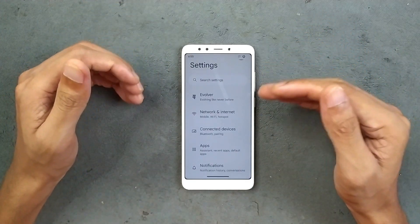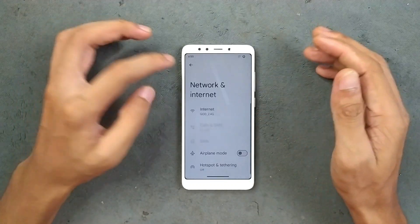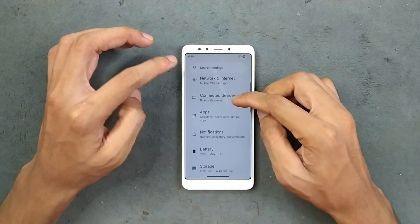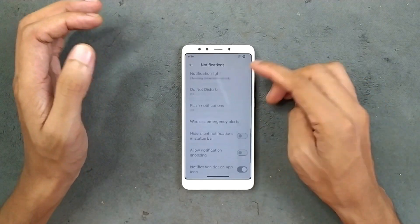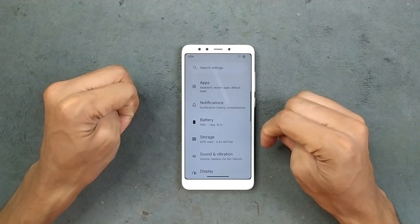In terms of network, both LTE and Wi-Fi are working well. I haven't faced any issues regarding those. Notifications are pretty much similar to stock — nothing new here.